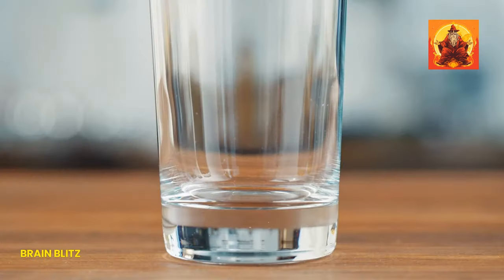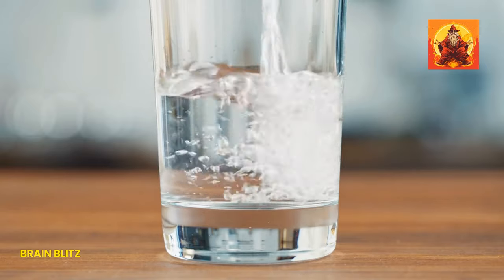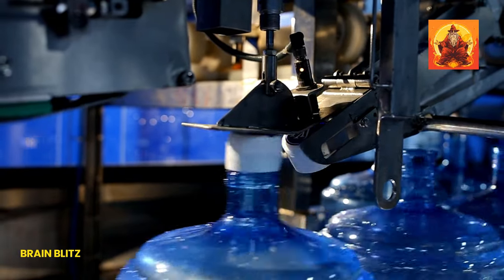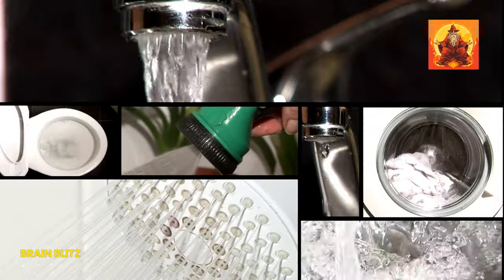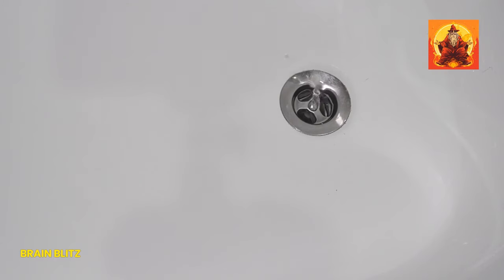Let's get down to the nitty-gritty. In small doses, like a glass or two, heavy water is basically a party trick for your body — it can handle it. Scientists even use it in nutrition experiments because it's like a neon highlighter for tracking how our bodies burn energy. But don't get any wild ideas about switching to heavy water full-time. Too much of a good thing can be bad, and in this case, it can be deadly.